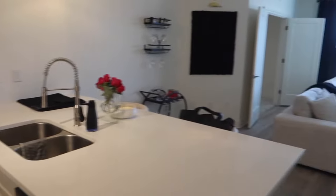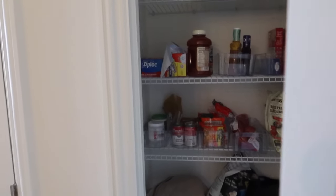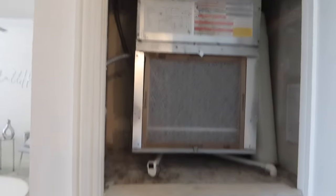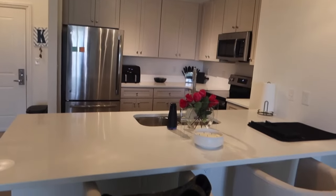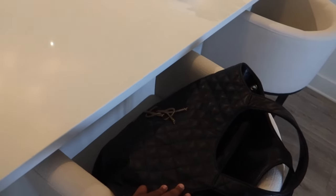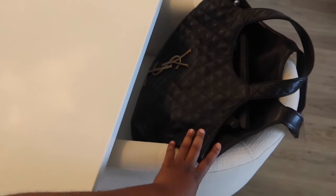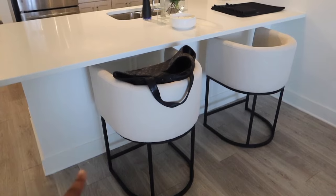Moving along — here is my pantry. It's semi-organized; I actually need to go grocery shopping so I don't have much in there, but it's a pretty spacious pantry for just me. Then if you're looking at my kitchen from this angle, I typically leave my work bag here because it also goes with the aesthetic of my apartment.